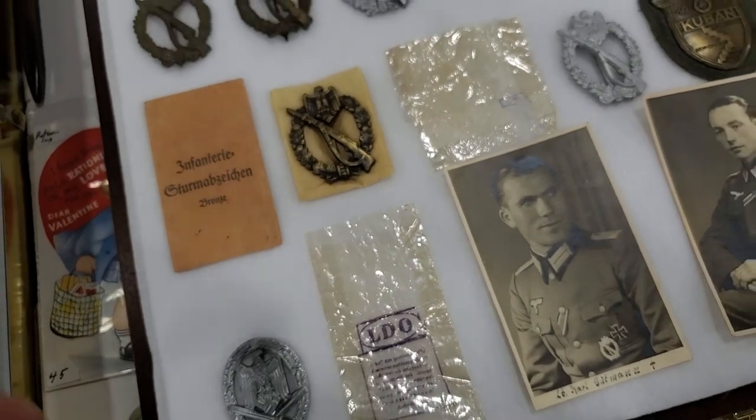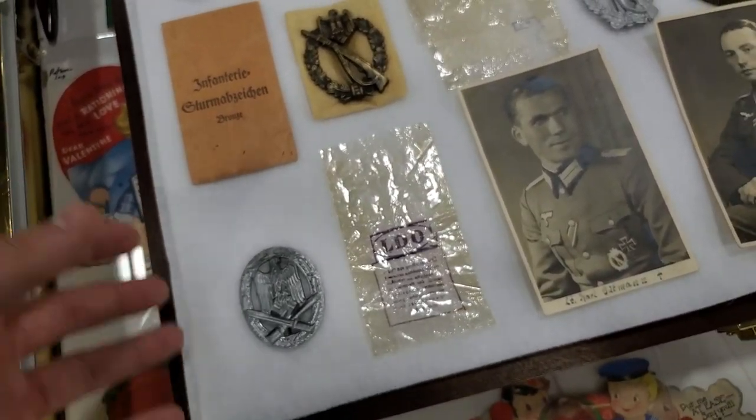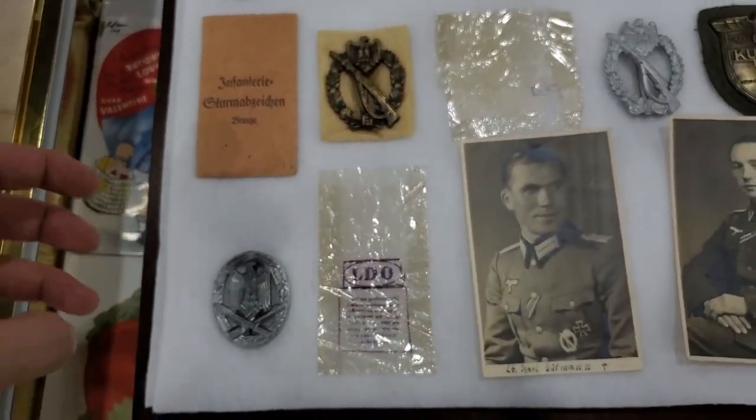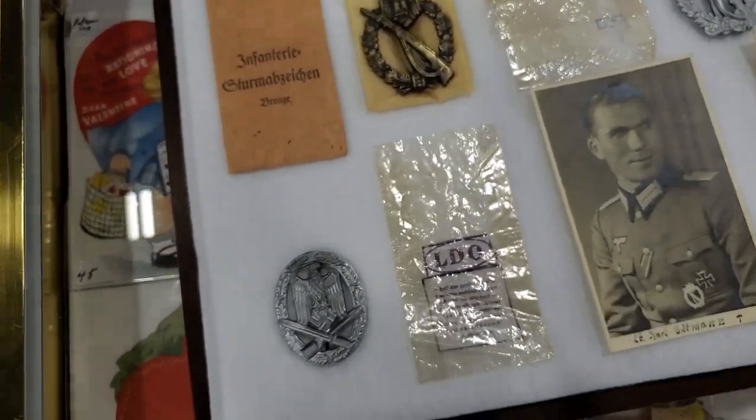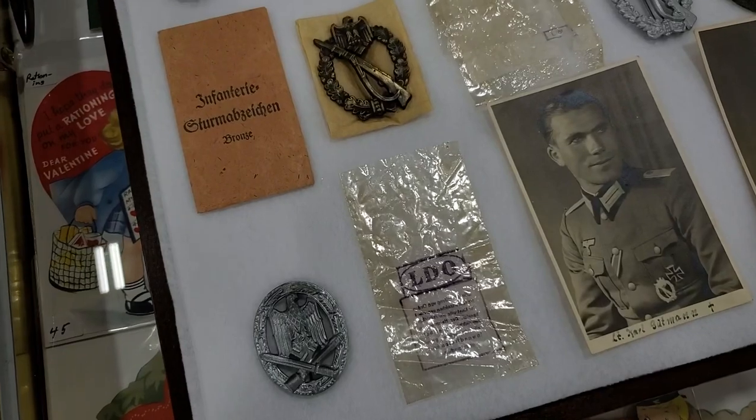My main focus is on daggers, and it's quite rare to find a dagger with a pack — or maybe a tag. That's interesting.